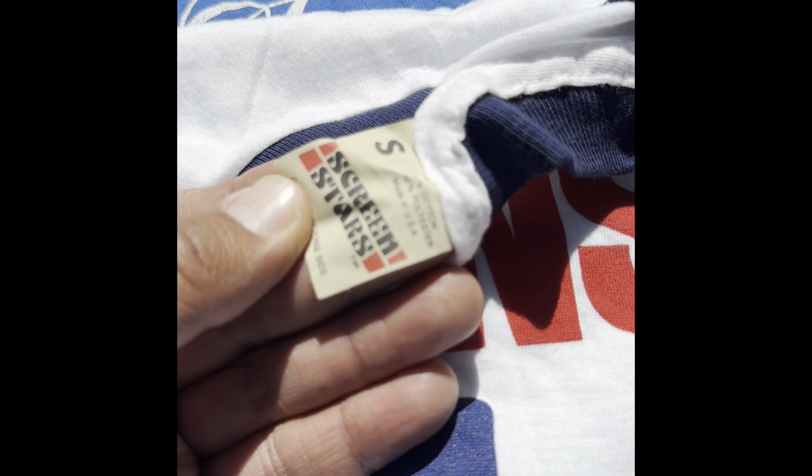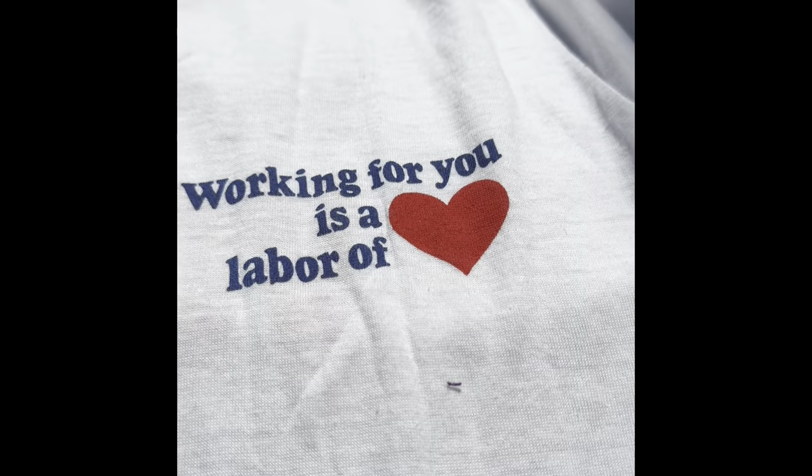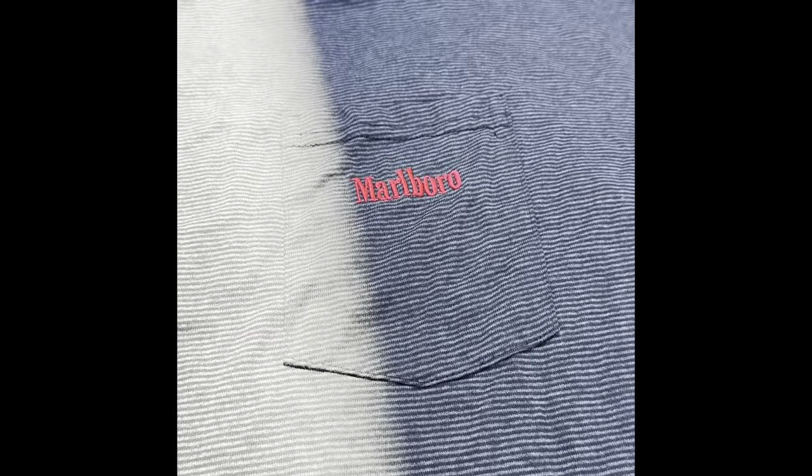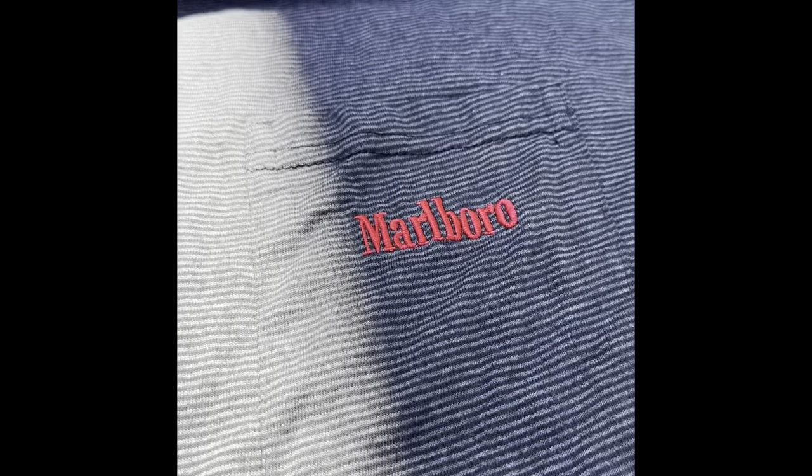Another Padres shirt similar to the others. This is a Vons shirt — our local grocery store — with the Screen Stars tag, ringer shirt. 'Working for you is a labor of love' — this is a sacrament shirt, made in the USA, single stitch. This is the Hard Rock Cafe shirt, new in the bag, Hard Rock Cafe London. I like this one too: 'Happiness is Positive Cash Flow,' from 1982, made in the USA, single stitch. It's an old Marble brand shirt, XL, pocket tee.